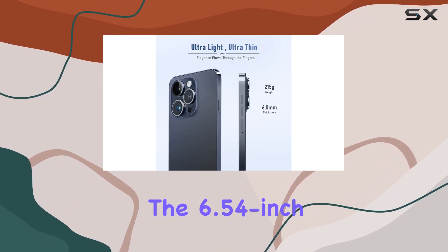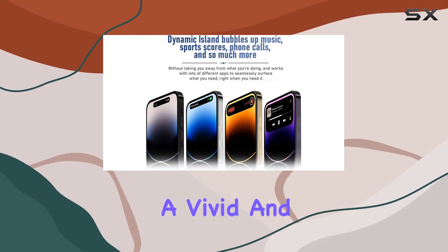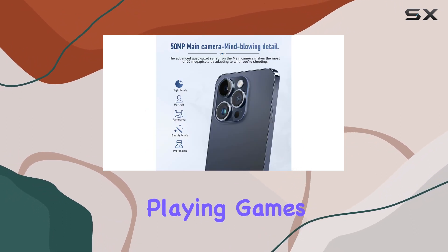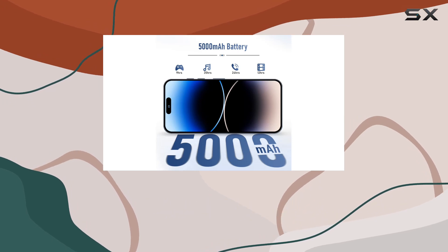The 6.54-inch full-screen display with a 95% screen-to-body ratio provides a vivid and immersive experience. Whether you're watching videos, playing games, or simply browsing, the HD Plus LCD delivers sharp and detailed visuals.